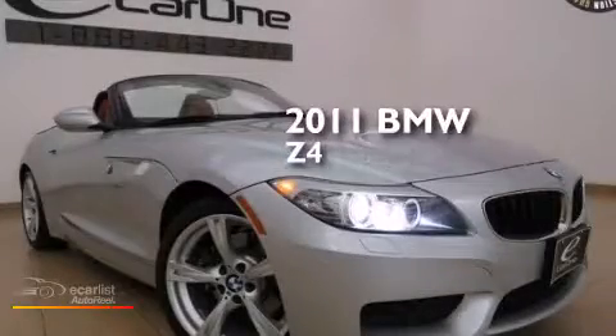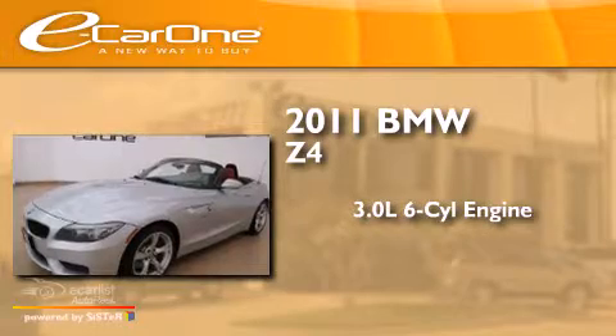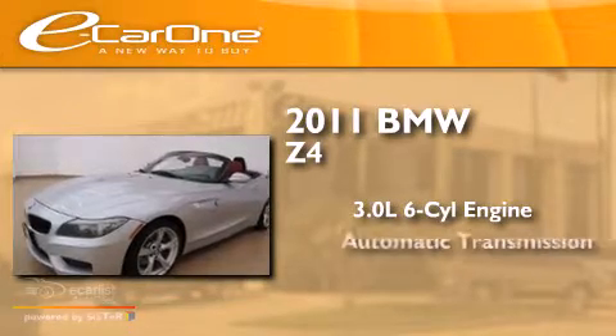This is a 2011 BMW Z4. It features a 3.0-liter, six-cylinder engine and an automatic transmission.